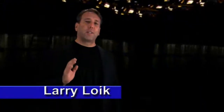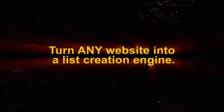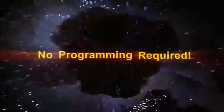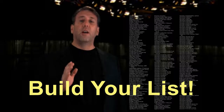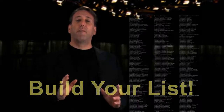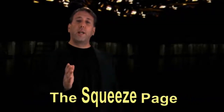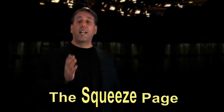Hi, I'm Larry Loic and what you're about to see, you're not going to believe your eyes. The most important thing in internet marketing is your list, building your database. Most websites don't have the ability to do that. In other words, somebody will visit your website and leave and you'll never know they were even there. With the squeeze page, you can put a squeeze page on any site, even if you don't own it.